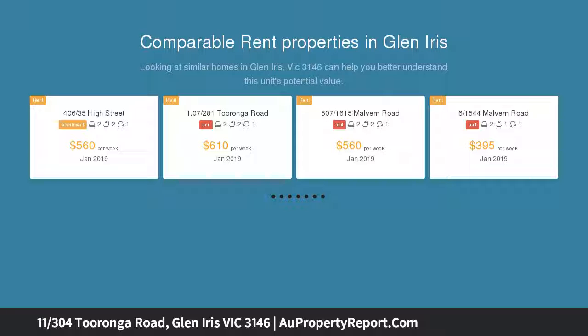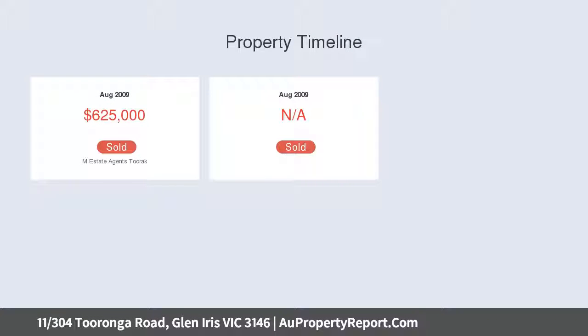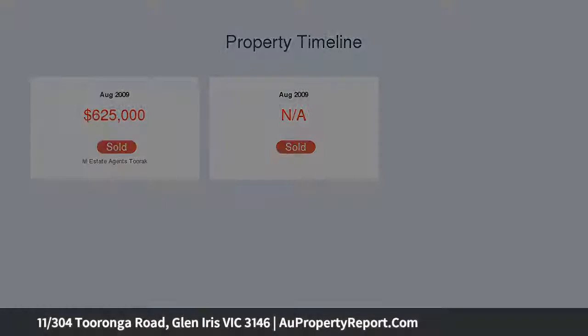Freestanding with no shared walls, the apartment is accessed via a secure staircase at the lower level, providing the perfect storage area for bikes and sporting equipment. Upstairs, the apartment itself is bathed in streams of natural sunlight and warmth thanks to its soaring ceilings and well-placed windows.